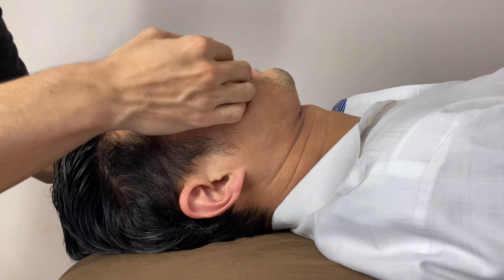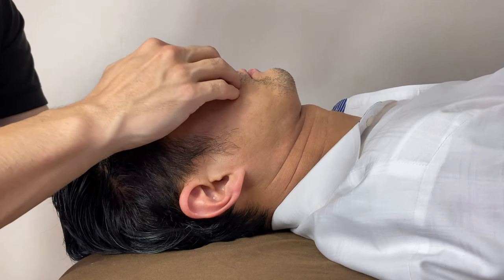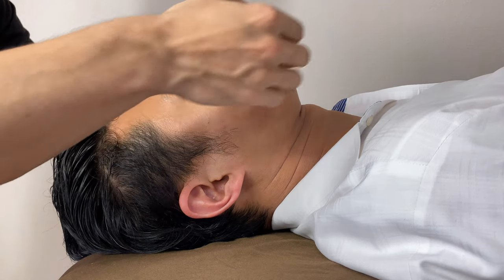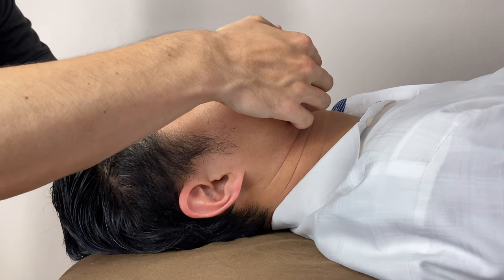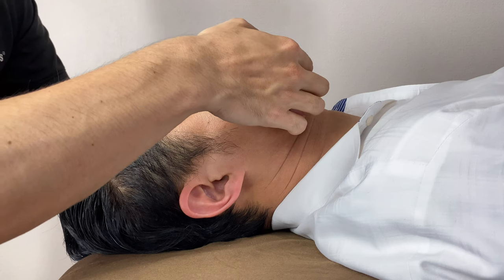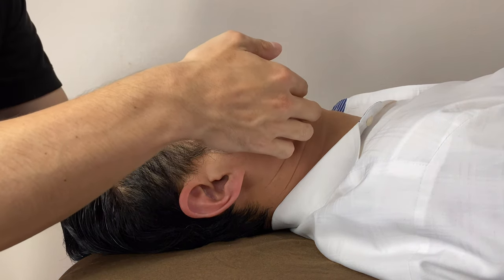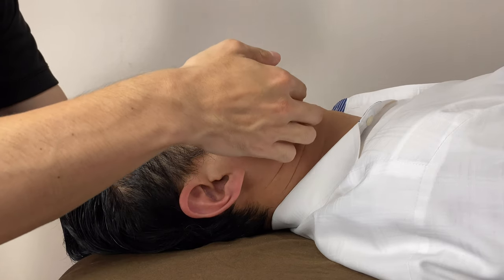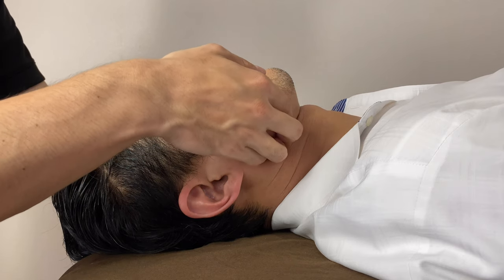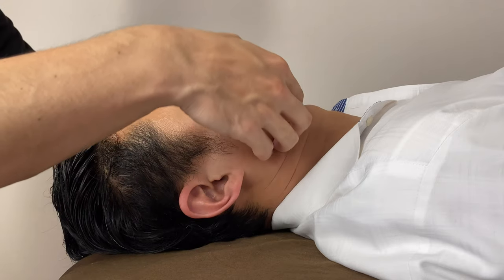Lymphatic drainage around the nose could help sinus infection. Especially in the beginning of spring season, it's a very big season for pollen allergy. This can help pollen allergy. I can't guarantee this works for everybody; however, some people may get relieved from lymphatic drainage.